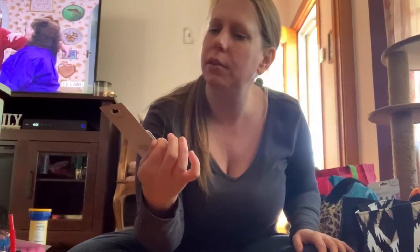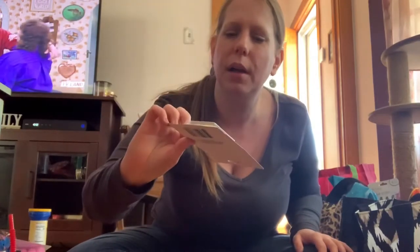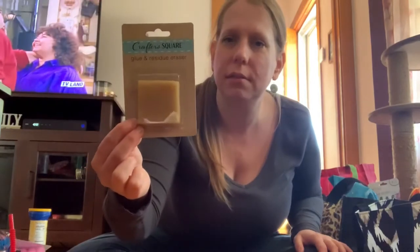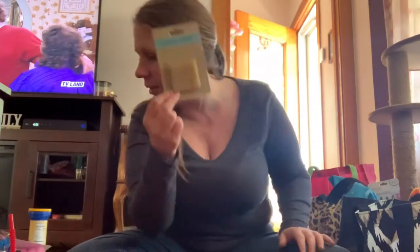I got a beauty blender because I don't have one of these. I also got Crafter's Corner glue and residue eraser — hopefully it works. I had some residue in my backyard on something that I want to get off. I had a sticker I can't get off and hopefully this works.